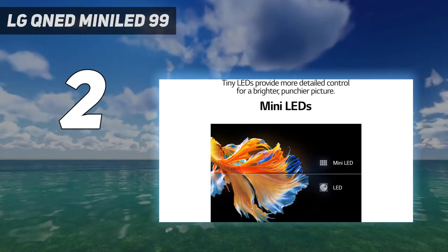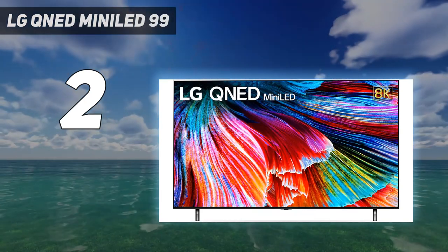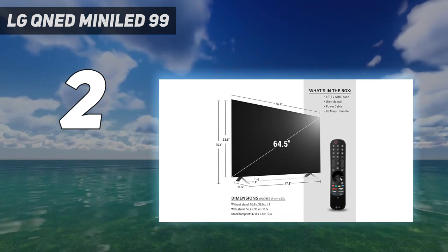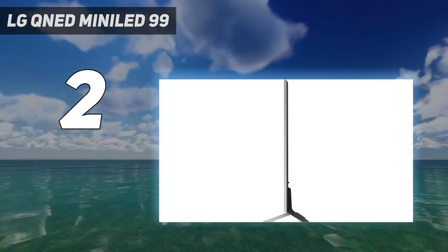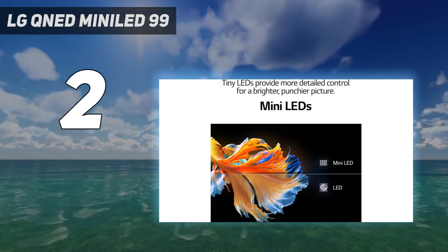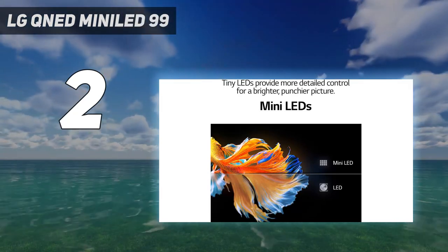For everything the LG QNED Mini LED 99 Series offers, it's still a tough sell, largely because 8K content is still pretty much non-existent. That more than anything else — like the sluggish controls or inconsistencies in upscaling quality — gives us pause in recommending the set, even if it's one of the most affordable 8K sets we've seen.